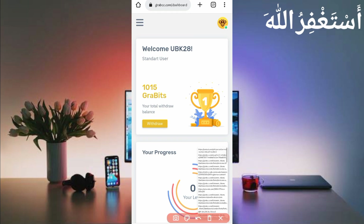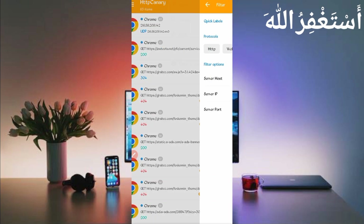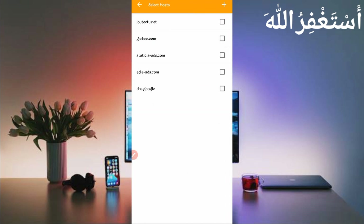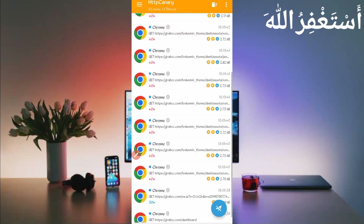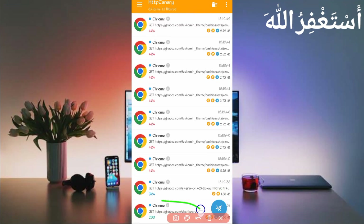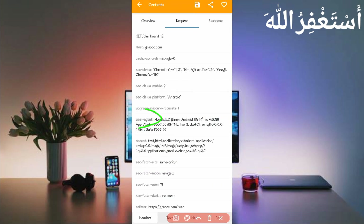Reload is completed and all cookies captured successfully. Open Canary, stop it, then click the three dots and click Filter by Server Host. Find 'grabcc.com', check it, then go back. Find the dashboard file — here you can see the dashboard — and open it.